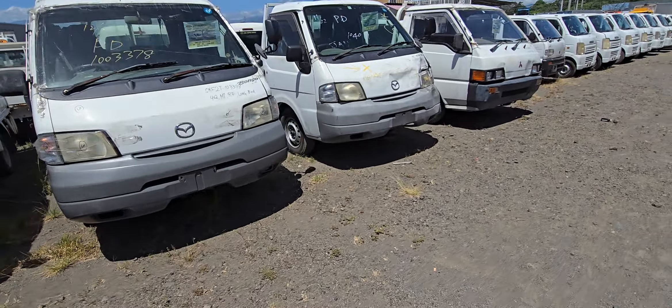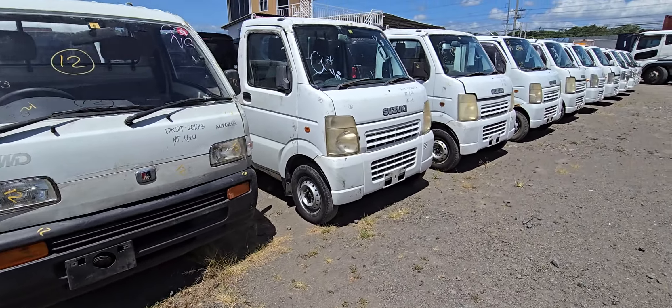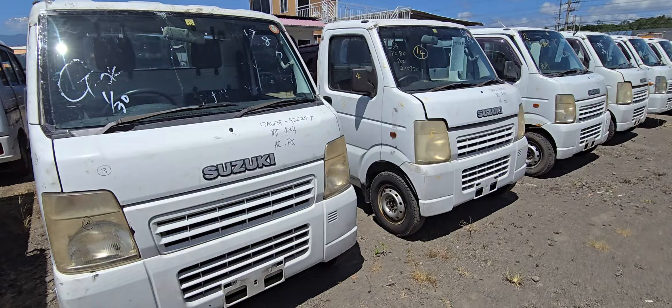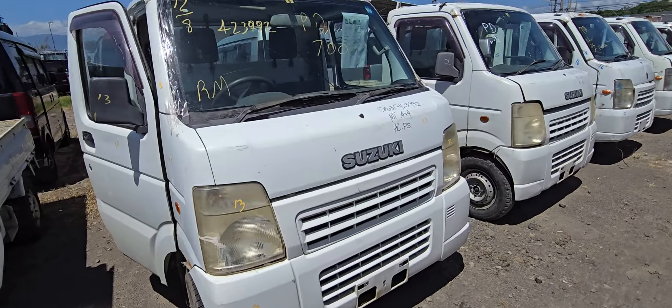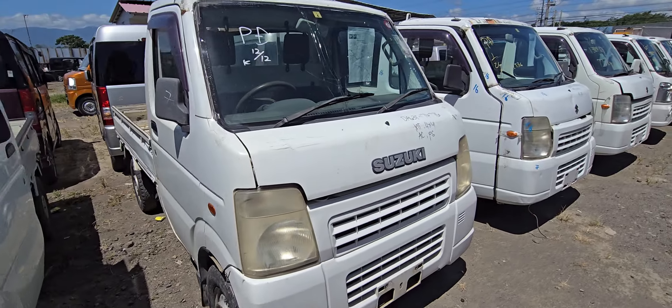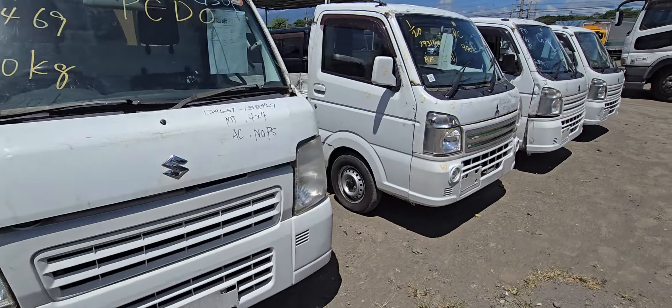And we have Scrum here — 4x4 clean unit. Pickup transformer 4x4. Another 4x4 — aircon, power steering. 4x4 fully loaded. All units are fully loaded.